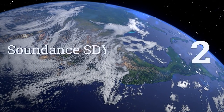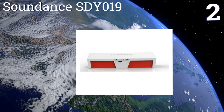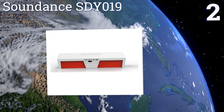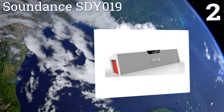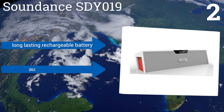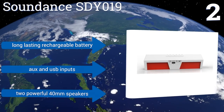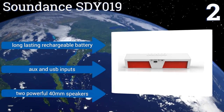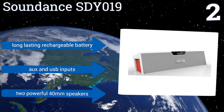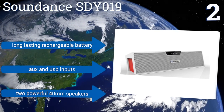At number 2, the SoundDance STY019 uses Bluetooth 3.0 technology for effortless connection up to 35 feet away. It's easy to pair to a device and automatically reconnects to the last one used. The LED display clearly shows the time, alarm clock, and battery level. It features a long-lasting rechargeable battery, auxiliary and USB inputs, and two powerful 40mm speakers.